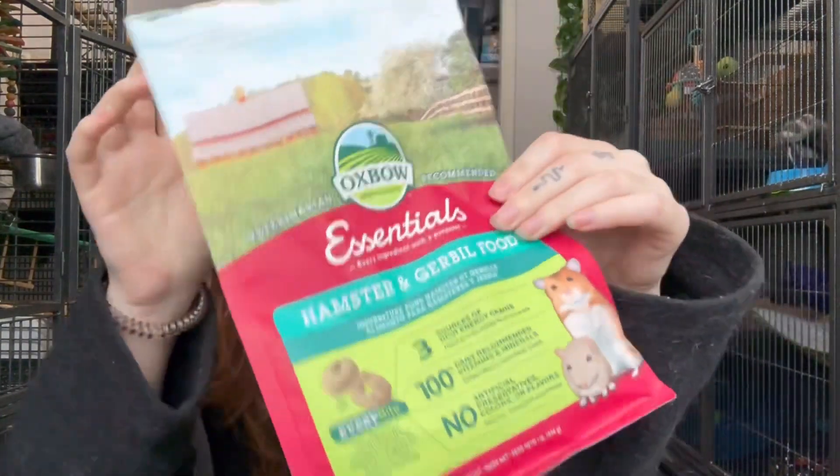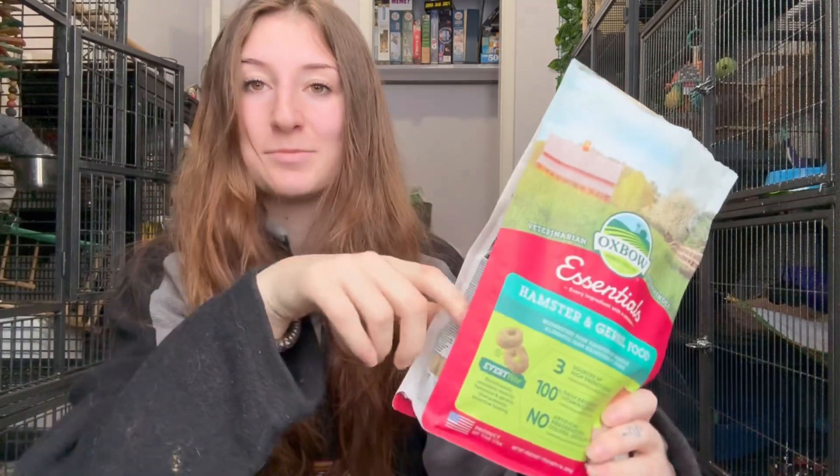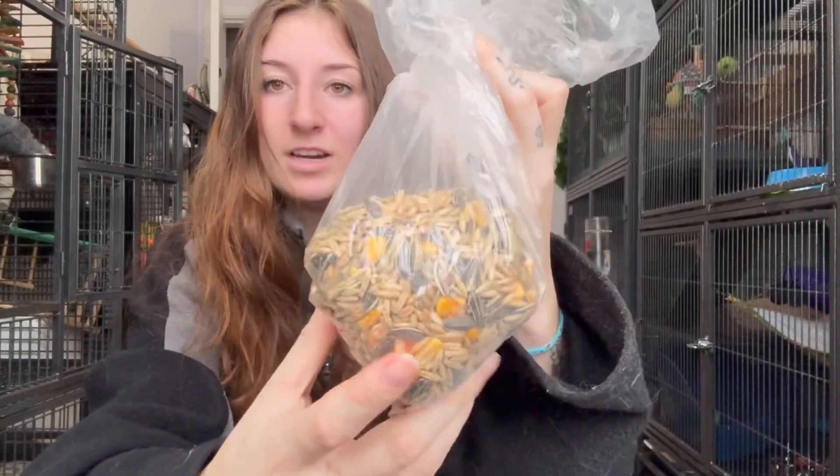Last on my morning list are the dwarf hamsters. I feed them Oxbow Essential pellets — since they're dwarfs it takes them forever to go through many, so I've had this bag for months. I also still give them their old diet of corn, sunflower seeds, and other seeds that I hand-feed as treats, which is how I got them used to me. Now they come running up anytime they see me. I also like to give them vegetable scraps — they're very small so just a tiny bit — and I really like giving them a varied diet.